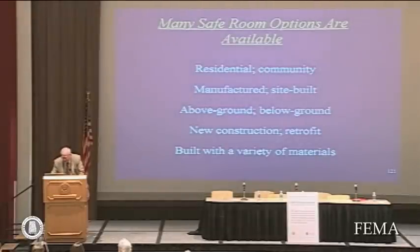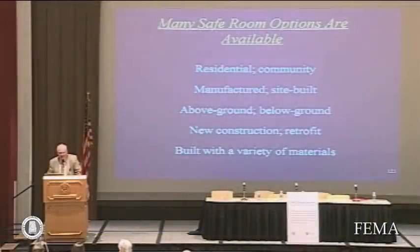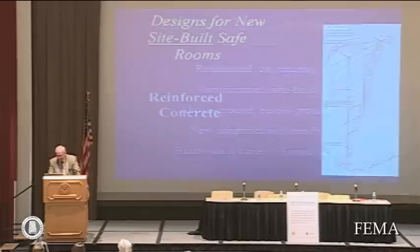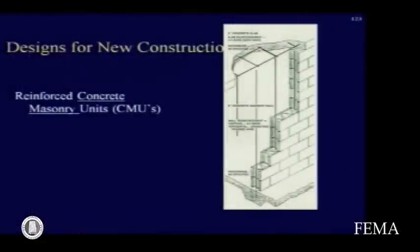There are many safe room options available today — residential and community, manufactured and site-built, above ground and below ground, new construction or retrofit, and built with a variety of materials. We can provide safe areas for just about any circumstance and situation, and a variety of products are available, some on display here. For site-built shelters, the most common types of construction are reinforced concrete block or CMUs. The filling is important for debris impact resistance, and the reinforcement is important for structural characteristics.